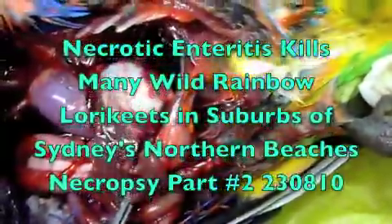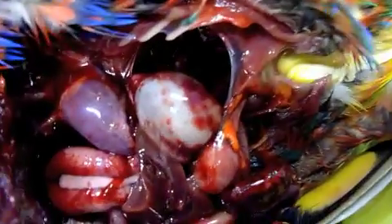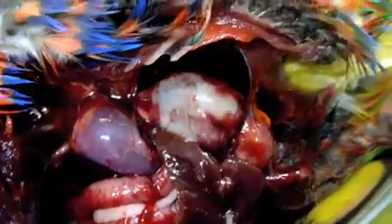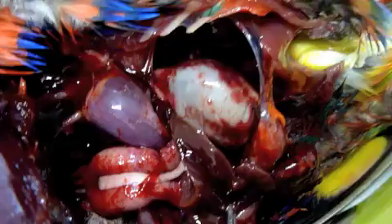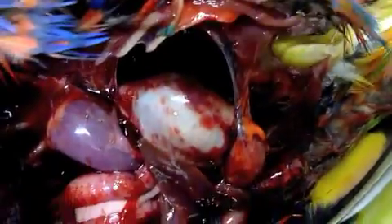I'm just tugging on the liver here to have a bit more of a look inside this poor lorikeet that died suddenly. We're exposing the stomach — that large pale mass — and it's got acute hemorrhages. It's bleeding under the serosa, the exterior lining of the stomach. Massive bleeding under there.